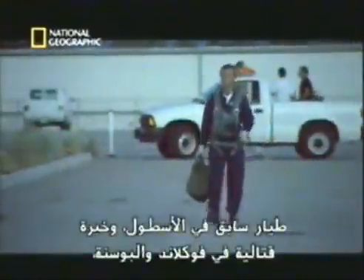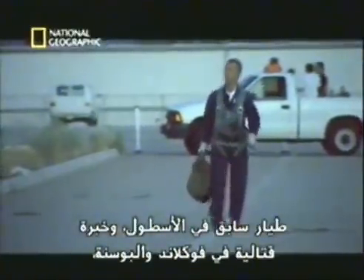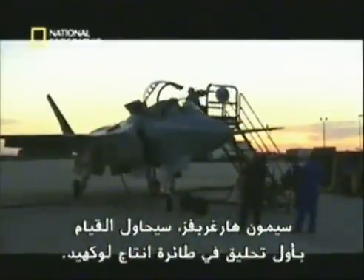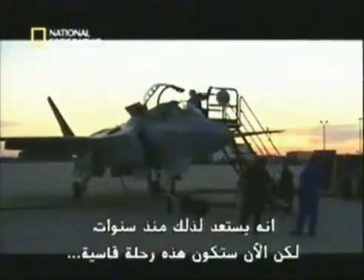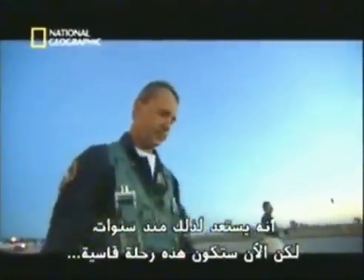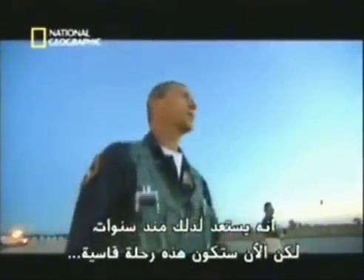A former Royal Navy pilot with Harrier combat experience in the Falklands and Bosnia, Simon Hargraves will attempt the first hover in the Lockheed X-Plane. He's spent years in preparation. Still, there's no question — he's about to take a ride on the wild side.